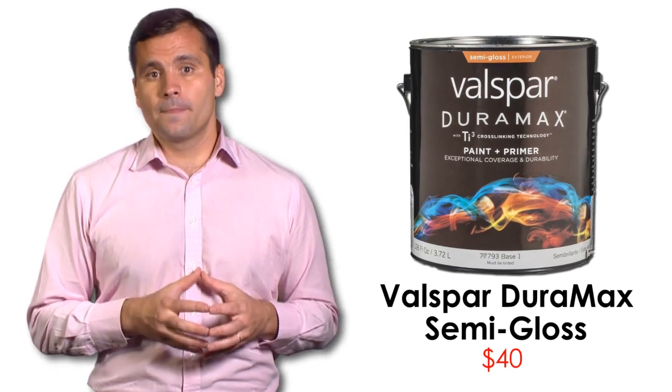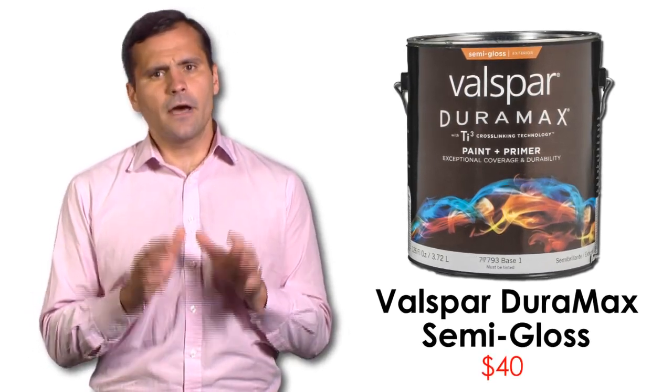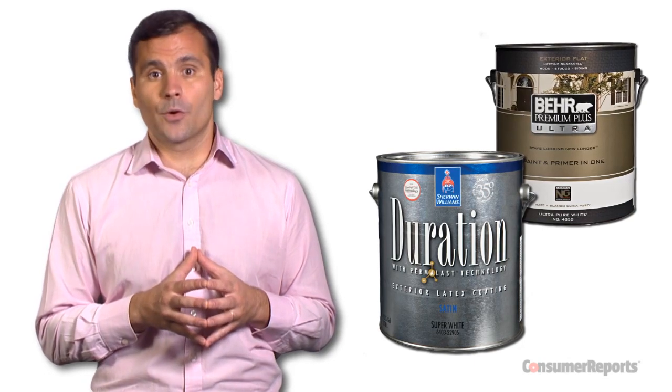For exterior paint, Lowe's Valspar Duramax topped our semi-gloss ratings, but its other exterior paints fell short. You're better off with Behr or Sherwin-Williams, which topped the rest of our exterior paint categories.